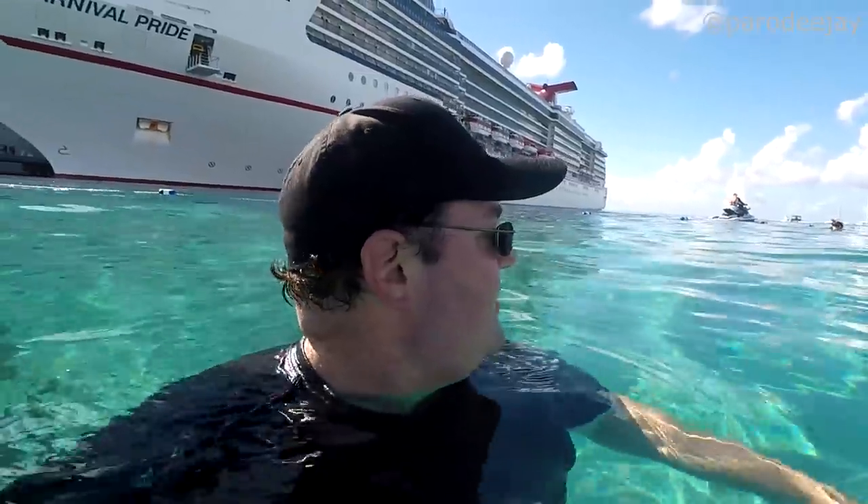There's a jet ski guy out there — I think it's the same jet ski guy. He has all the power, he gets to go wherever he wants to. Don't mess with jet ski guy.